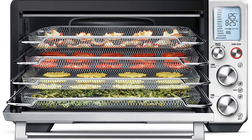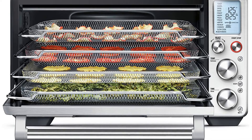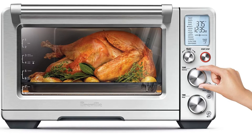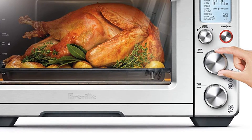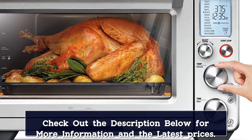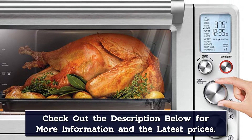My favorite feature on the Breville Smart Oven Air Fryer Pro is the ability to slow cook food on low or high, and keep it warm for up to 2 hours. Another favorite feature is the magnetic auto-eject rack — when the rack is on the 3rd or 4th position and I open the door, the wire rack automatically slides halfway out of the oven, making it easier to remove the food.